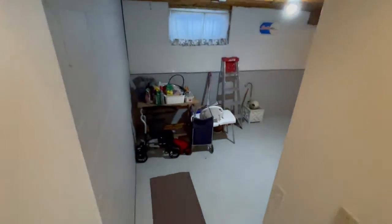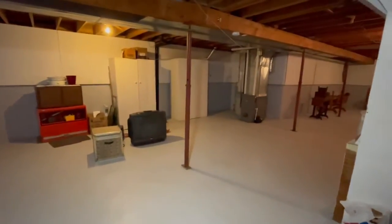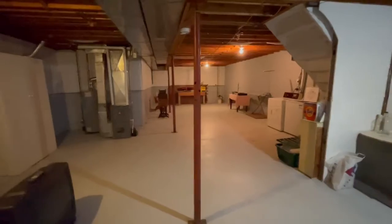And then the lower level — it's a great space. Completely unfinished, with plenty of room for a fourth or fifth bedroom.